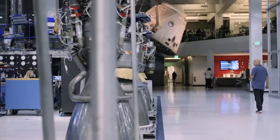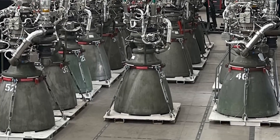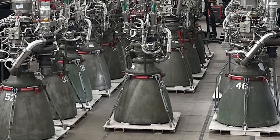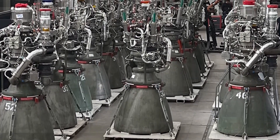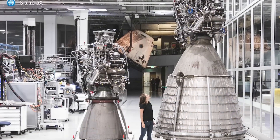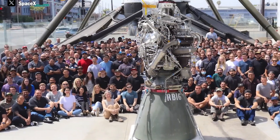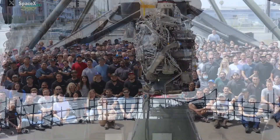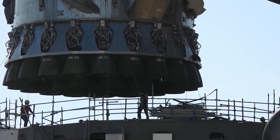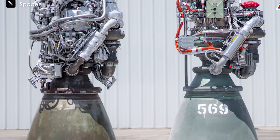Another reason why rocket engines cost so much is that they have to work under very high pressures. When the engine is running, the fuel is pumped into it at a pressure of more than 300 times the pressure we feel at sea level. This means every part of the engine has to be incredibly strong and carefully made to ensure there are no weak spots that could break. Even a small flaw could cause a major failure, so each part has to be manufactured with extreme accuracy.